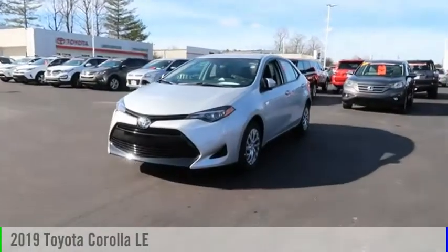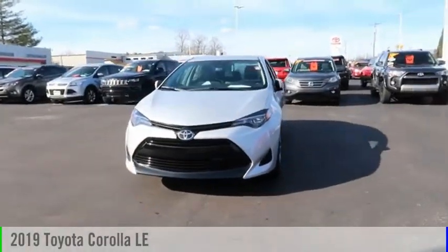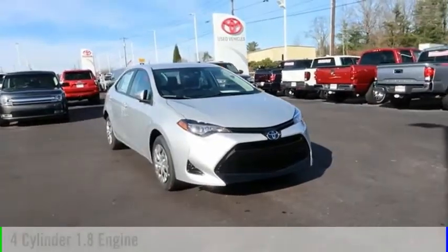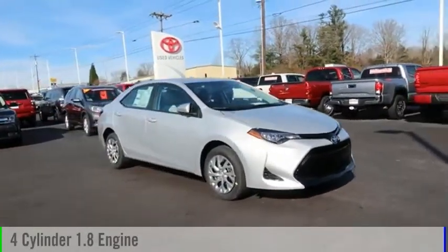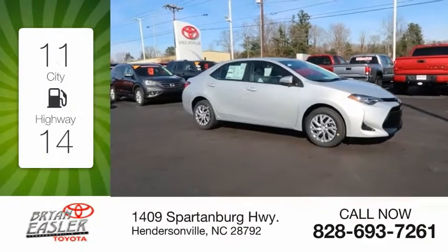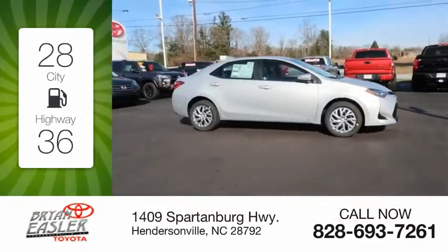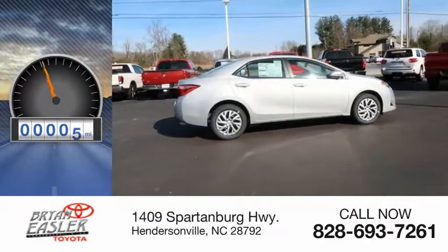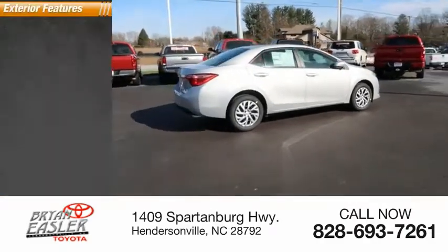You are going to love the 2019 Corolla. This vehicle is powered by a front-wheel drive, four-cylinder, 1.8-liter engine. Great fuel efficiency saves you money by requiring fewer trips to the gas station. This vehicle has less than 100 miles. Here are some of this vehicle's great options.